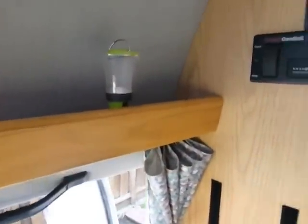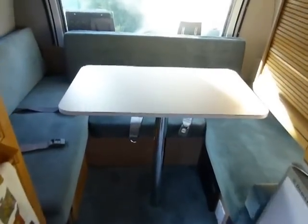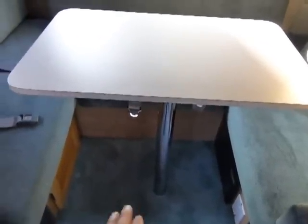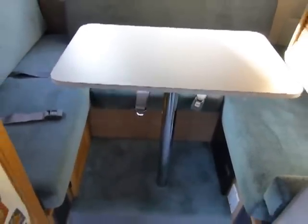There's a storage rail where I keep flashlights and other items I need handy. Rear dinette — again, seat belts for two. The dinette table would be lowered into place, the cushions repositioned, and you have a sleeping unit for two.